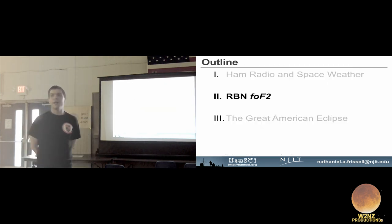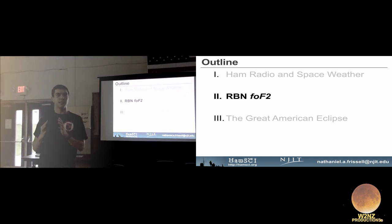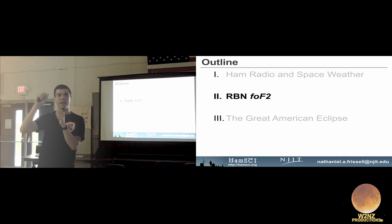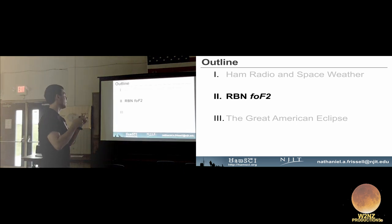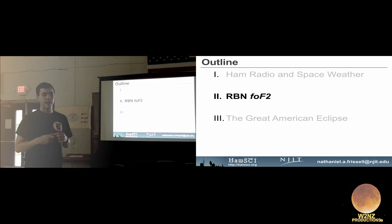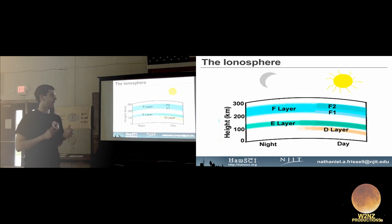Now I want to talk about RBN-FOF2. We know what the RBN is. FOF2 is the critical frequency of the F2 layer — lowercase f is the critical frequency, O stands for ordinary because a signal sent into the ionosphere breaks into two ray paths: the ordinary path and the extraordinary path. The extraordinary path exists because of Earth's magnetic field; without it you'd only have the ordinary signal. F2 stands for the F2 layer, a particular height of the ionosphere.